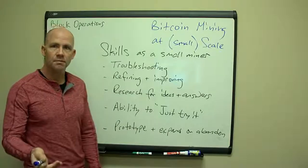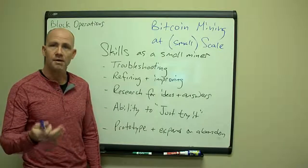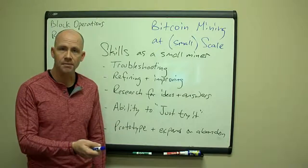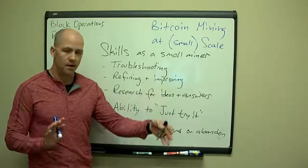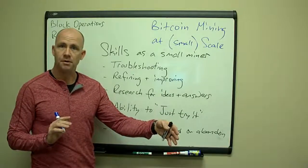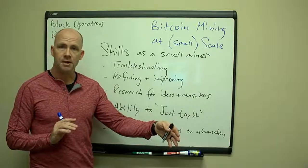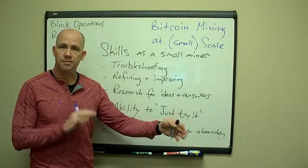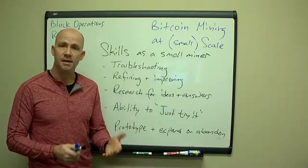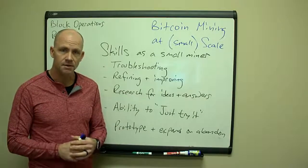First off, you've got to be able to troubleshoot. When something goes wrong, you can't call someone for help — you've got to figure it out yourself. Troubleshooting is a methodology that can be learned: you have a given problem, you identify all possible causes, step through and eliminate them until you've identified the issue, then fix it. That's the basic troubleshooting methodology.